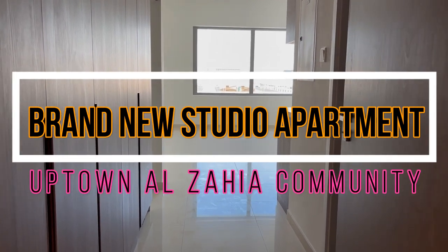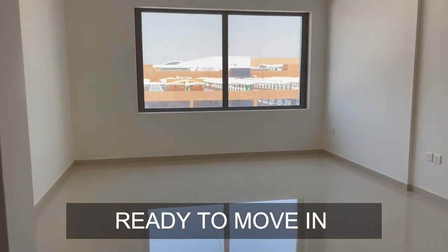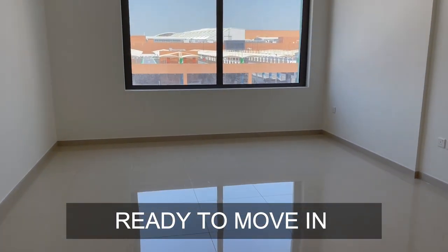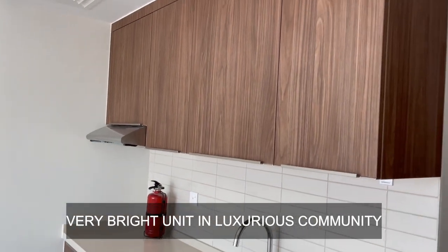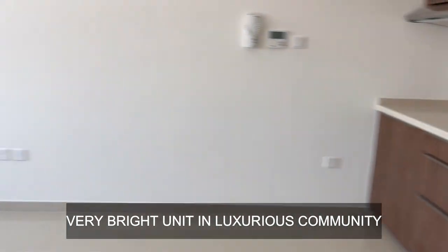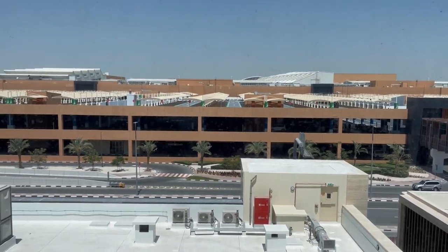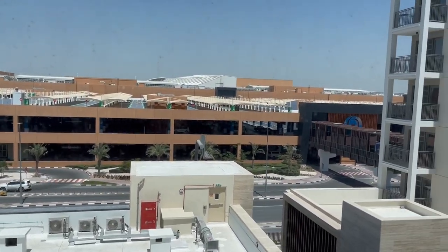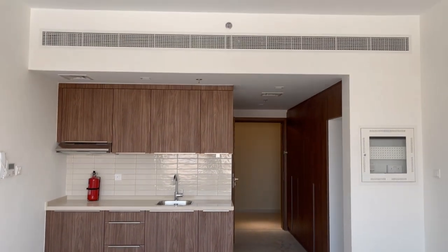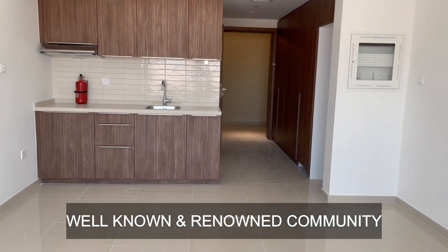Hi friends, in today's video we'll see studio apartments at Al Zahia Community. This is a brand new studio, ready to move in, very spacious. As soon as I enter, the kitchen is on my right hand side. You can see how bright the unit is — it's a very luxurious community with cafes and restaurants within the community. The best part is connectivity with the city centre. Amazing project by Al Zahia Community, a very well known and renowned community of Sharjah.